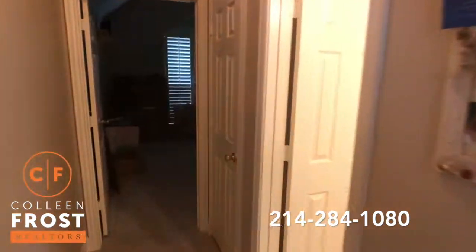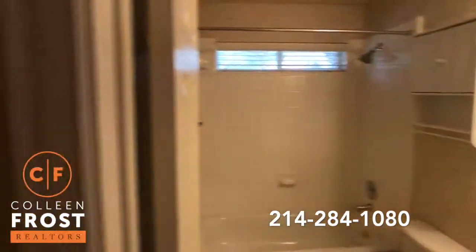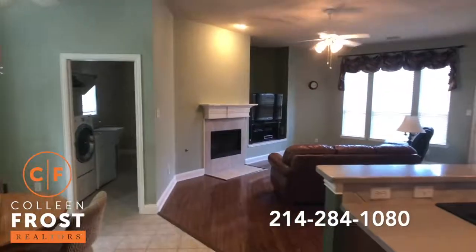And then here we have another full bath. And then our last bedroom, which is currently being used for storage. You can see these four bedrooms are all separate from each other. It's wonderful.